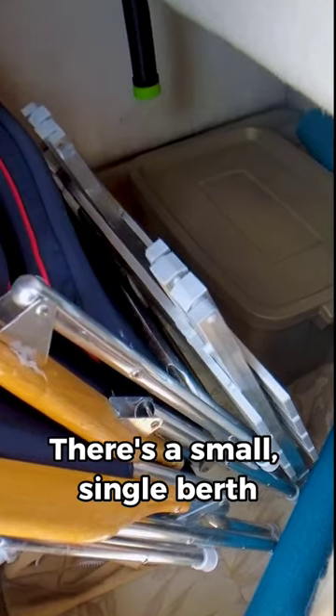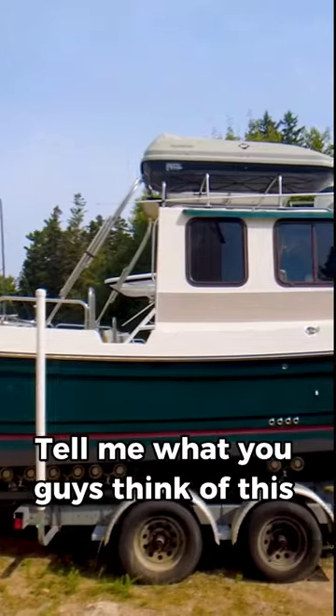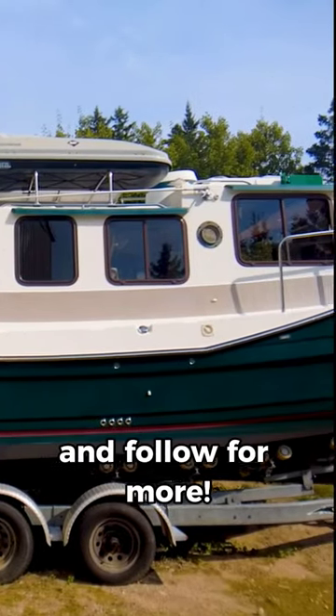But wait, there's more. There's a small single berth kind of hidden away on the port side here, currently being used as storage. Tell me what you guys think of this big little boat and follow for more.